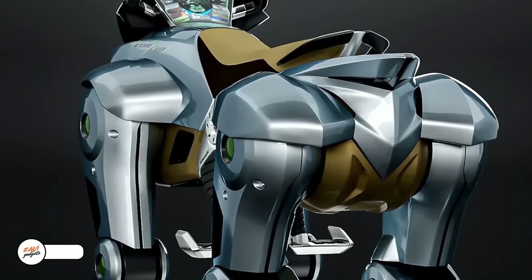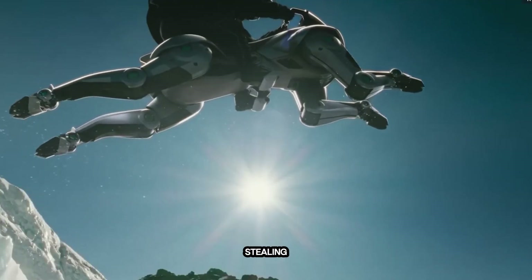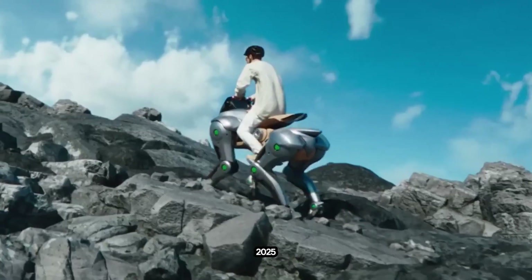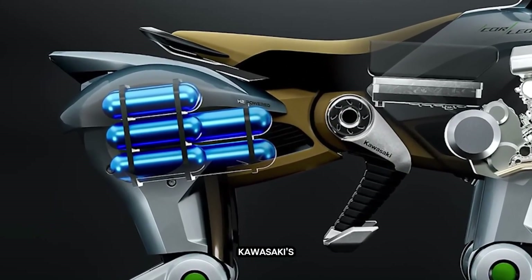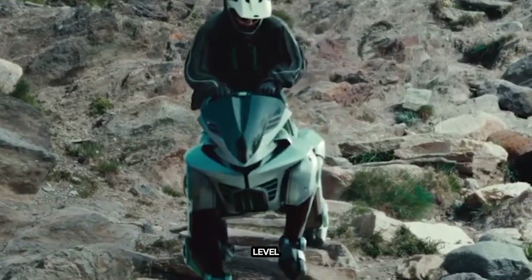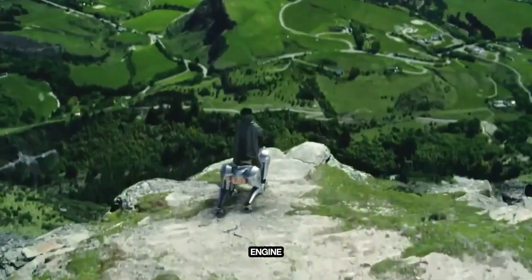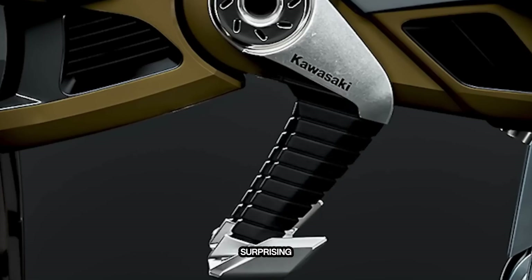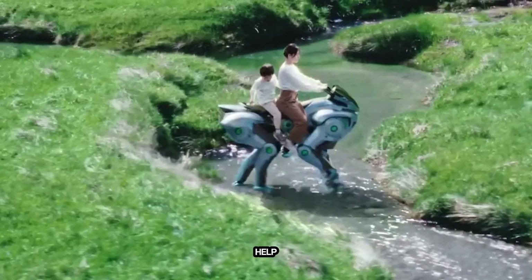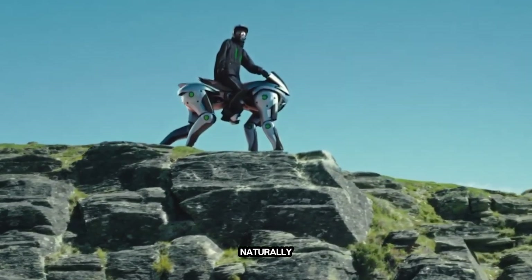Meet Kawasaki's Corleo, the hydrogen-powered robot horse stealing the show at the Osaka Expo 2025. Built for all kinds of terrain, Corleo combines Kawasaki's motorcycle know-how with next-level robotics. It runs on a 150-centimeter hydrogen engine that powers its four legs, letting it walk, trot, and climb with surprising agility. Rubber hooves help with grip and shock absorption, while smart sensors let it respond naturally to your body.